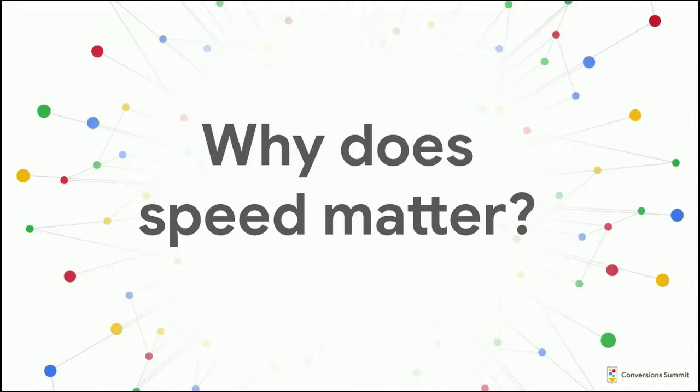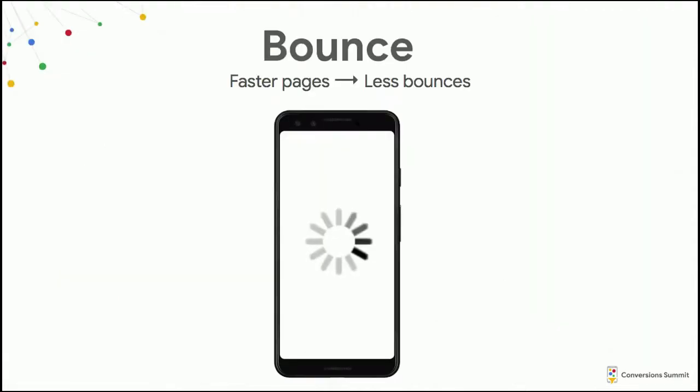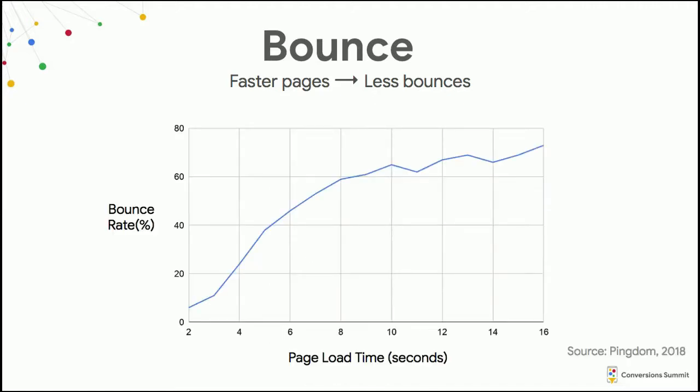So why does speed matter? Faster sites are going to have lower bounce rates. When I see a page that looks like it hasn't loaded, I give it a second or two, and if it's still not loaded, I hit the back button and try to find similar content elsewhere. A study done by Pingdom looked at the relationship between page load time and bounce rate, and found that for every additional second of page load time, bounce rate increased between 5 and 10%.